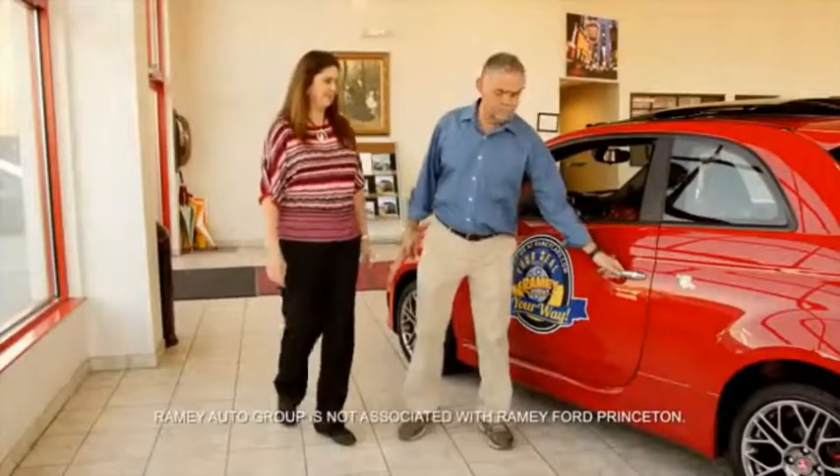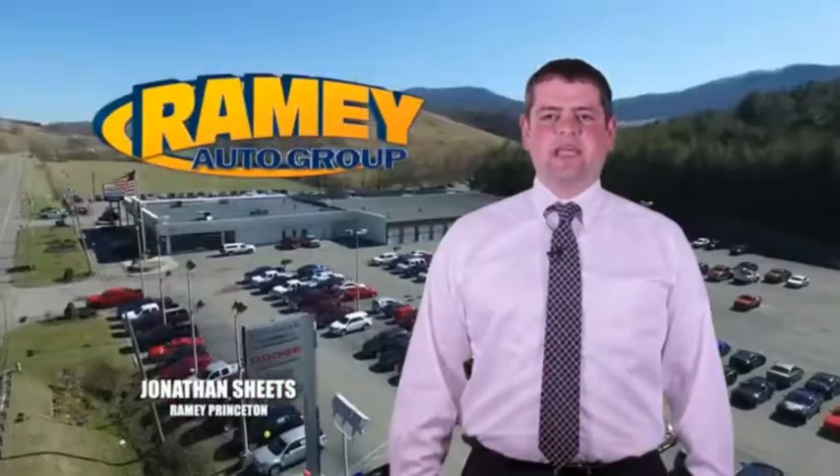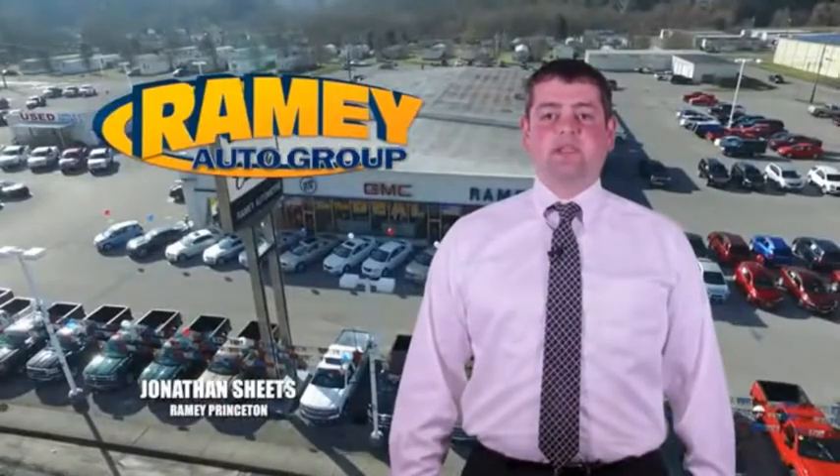From your first car to your retirement, the Ramey family will make sure you're treated fair and taken care of throughout life's journey. Visit our stores in Ramey Row on Princeton, Tassel, and Richlands, where you can shop 10 different franchises and over 1,000 pre-owned.